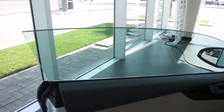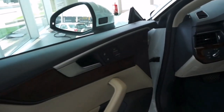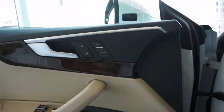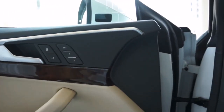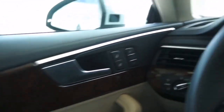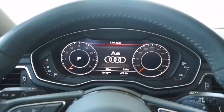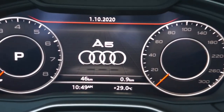Infotainment: Audi virtual cockpit plus, MMI navigation plus with MMI touch. Entertainment: Audi sound system, Bang & Olufsen premium sound system with 3D sound, digital audio broadcasting.